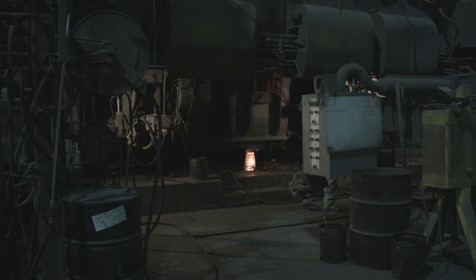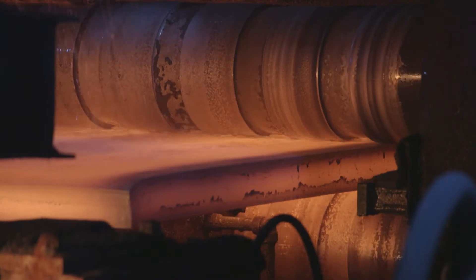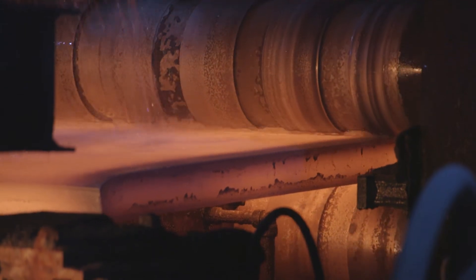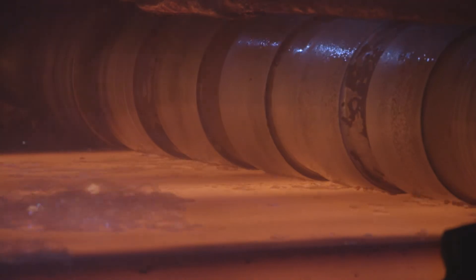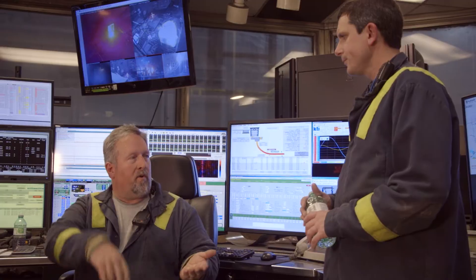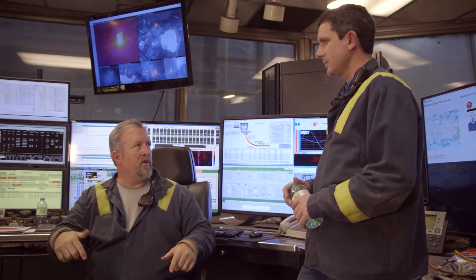Next up is the caster, where liquid steel is poured through molds and cooled into long strands called slabs. The slab is the first time our steel starts to look like a product. The casting is very interesting — look at the metamorphosis. We take the molten steel from the melt shop and through our process it's converted from molten into a solid. It comes to us molten and it leaves here as a bar.